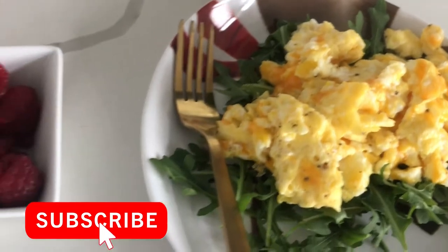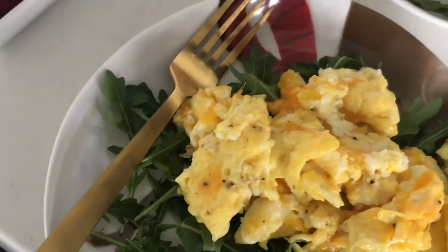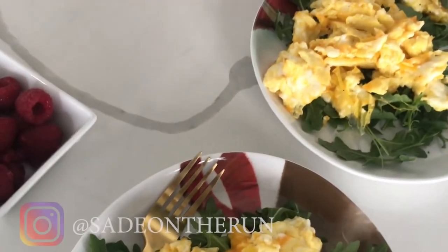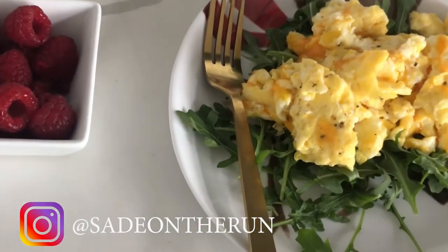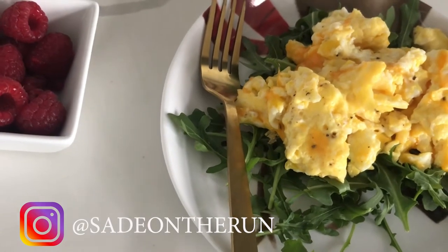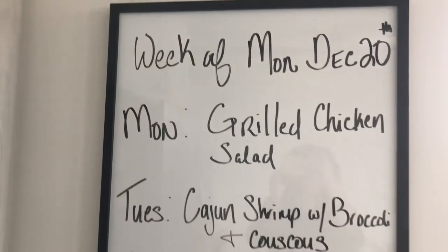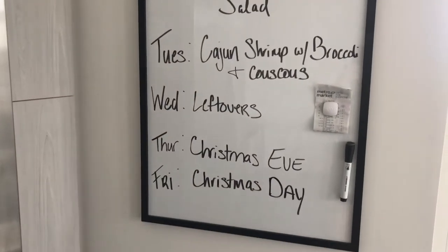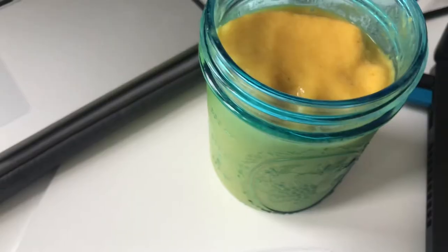Starting with a few breakfast options — I usually do some variation of eggs once or twice a week. Today I'm just having a couple of scrambled eggs over a bed of arugula and a side of fresh raspberries. Here is the menu of the week. I'm including a few weeks in this because this was Christmas Eve, the week of Christmas, and it was kind of a short week.